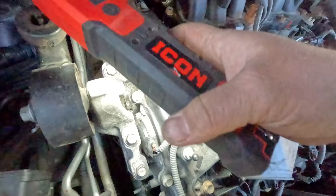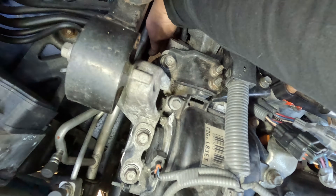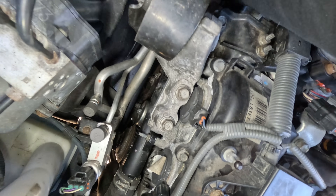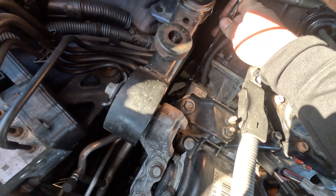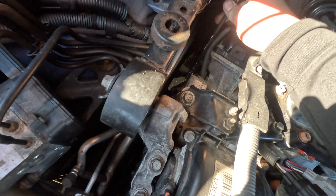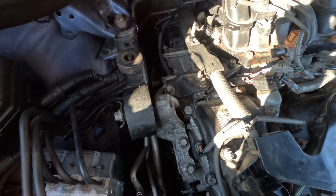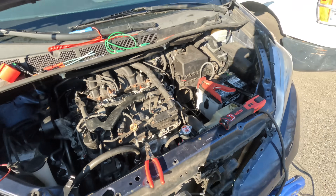I stuck my hand in, touched it, and it stalled — there you go, it's a loose ground right there. I touched it and it stalled, and if I put my hand on it it moves. I'm going to tighten this bolt — I think it's a 10mm. Yeah it's definitely loose. All right, it's tight now.